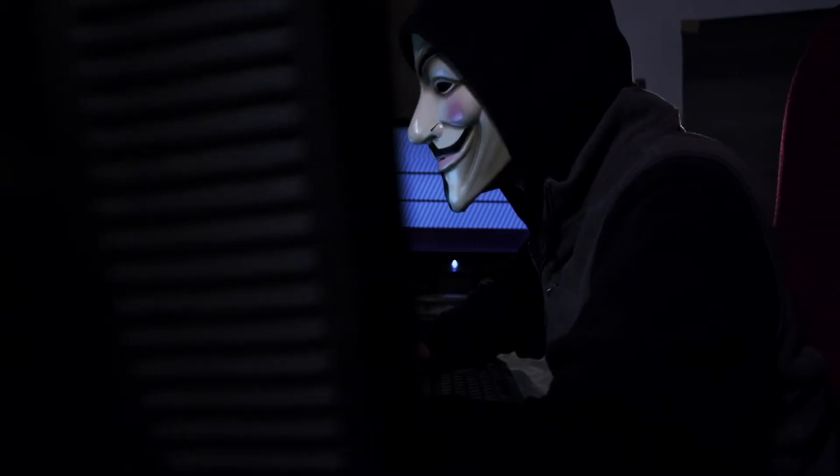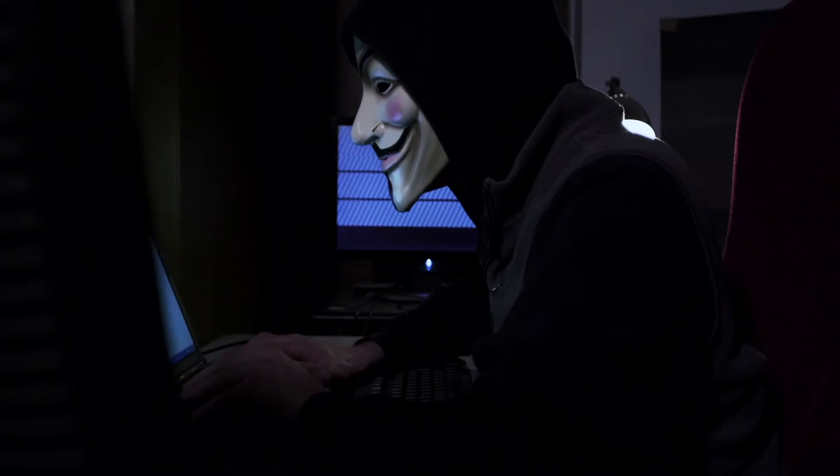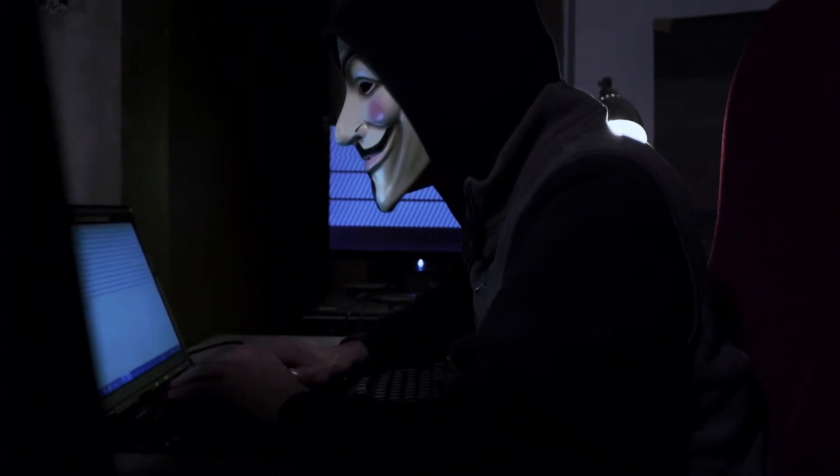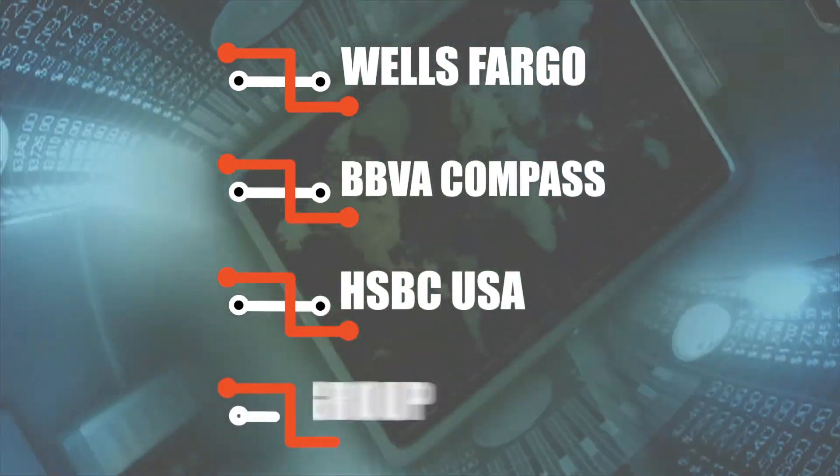This will help reduce the amount of fraudulent purchases made online and enable us to make online purchases safer and with ease. Several banks have already utilized biometric technology: Wells Fargo, BBVA Compass, HSBC USA, Citigroup, and other international banks as well.